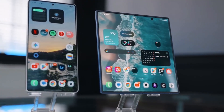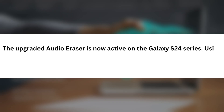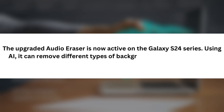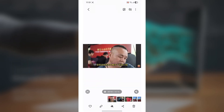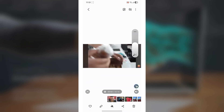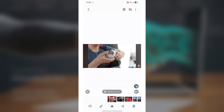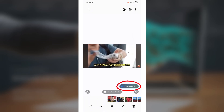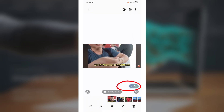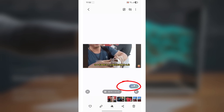New features in One UI 8 Beta 2. First, Audio Eraser V2. The upgraded Audio Eraser is now active on the Galaxy S24 series. Using AI, it can remove different types of background noise and unwanted sounds with just a tap. This tool first debuted on the Galaxy S25 earlier this year, but Samsung has refined its functionality for One UI 8. Now, a dedicated toggle appears on compatible videos. Once enabled, the system intelligently clears noise, leaving your clips polished and professional.